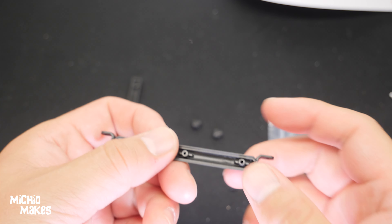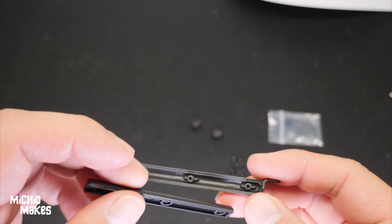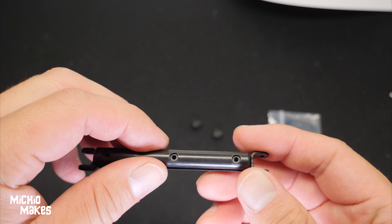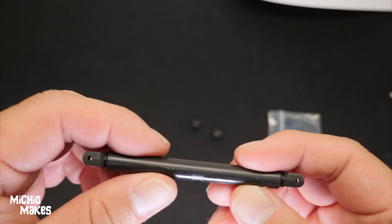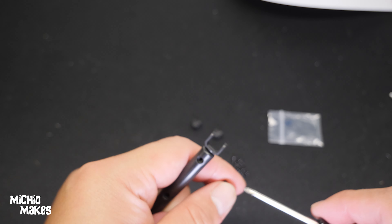Moving on to the larger drive shaft piece now. I don't think there are any orientation issues here, so let's try it out and just put it together. Yeah, looks good. Looks like we just take three more screws.